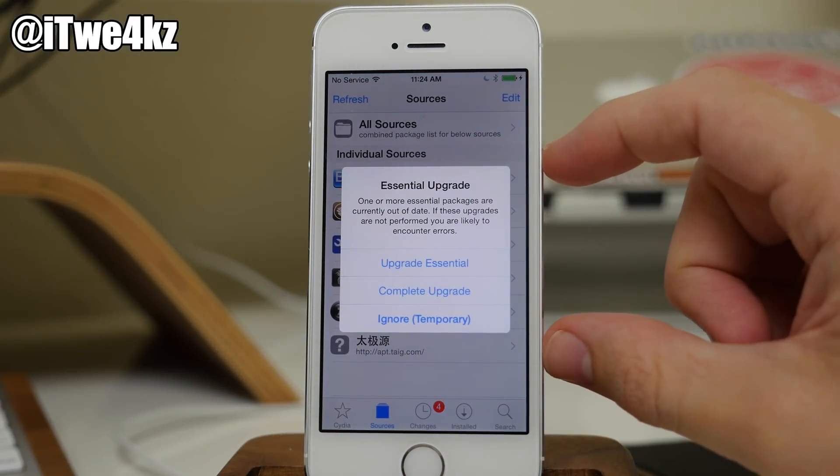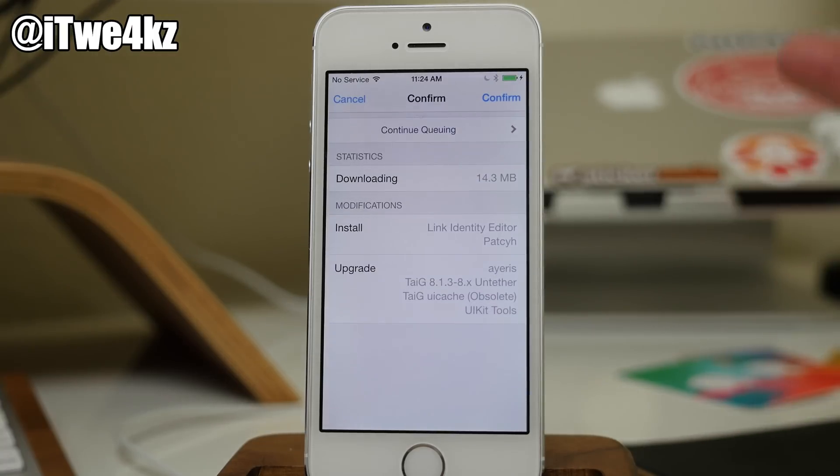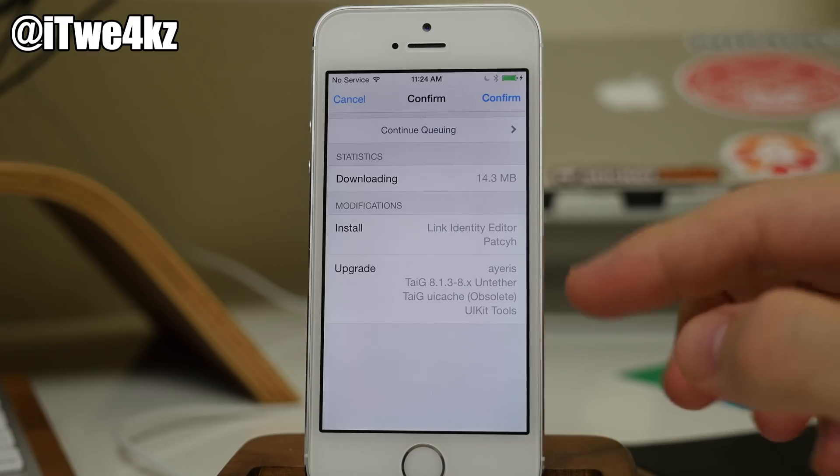Once Cydia opens up you'll see that we have essential upgrades. You can just tap on complete upgrade. This is going to completely upgrade everything that's available, including tweaks that need updated.